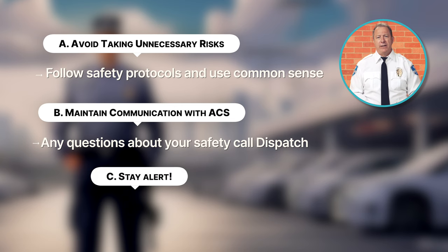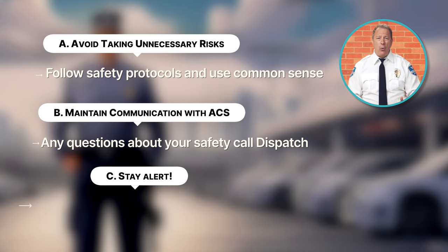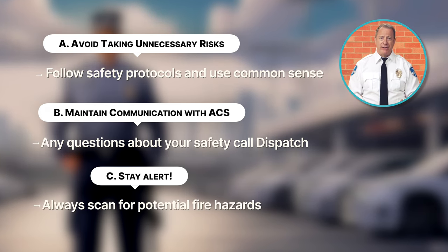Finally, C, stay alert. You must remain alert and aware of your surroundings at all times. Always scan for potential fire hazards, signs of smoke or fire, and anything that could affect your safety and the safety of others. It's also a good idea to stay in shape — good health and physical fitness help you feel more confident on the job so that you can perform your fire watch duties effectively.